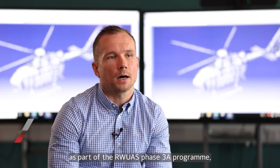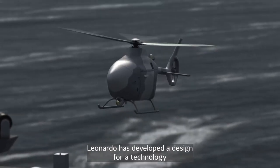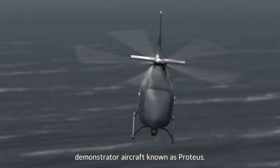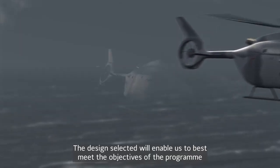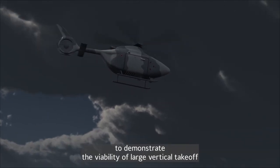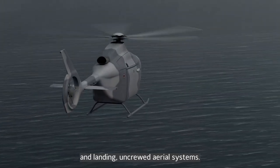We are in the Future Programs group here at Leonardo in Yeovil, established as a UK center of excellence for emerging rotorcraft technologies. As part of the RUAS Phase 3A program, Leonardo has developed a design for a technology demonstrator aircraft known as Proteus. The design selected will enable us to best meet the objectives of the program to demonstrate the viability of large vertical takeoff and landing uncrewed aerial systems.